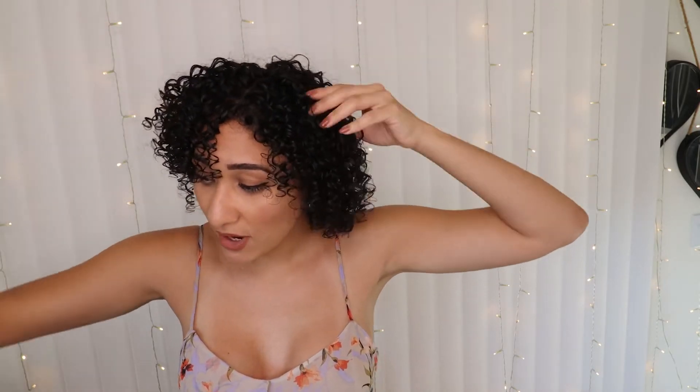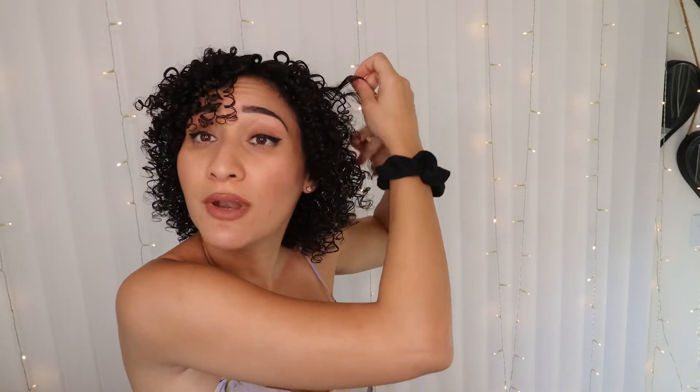I would recommend this product for 3A, 3B, and 3C curls. For four-type curls, it depends — if you have fine hair in the fours, I think this product will work because it won't weigh your hair down. However, if you're in the four range with very thick, high-density hair, this product might not be moisturizing enough. You'll have to try it to see. I can say it will work on 3B to 3C curls, and also on fine hair since it won't weigh it down. I have low porosity hair and so far it feels very moisturized.